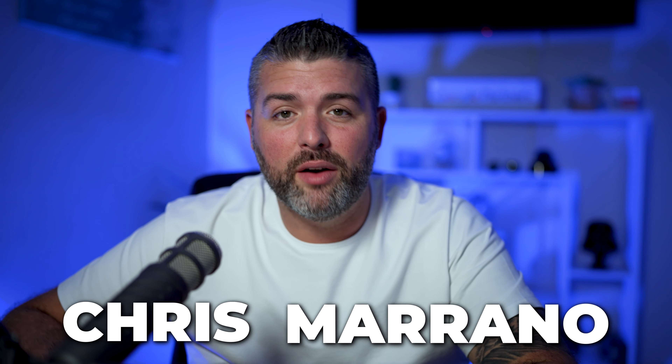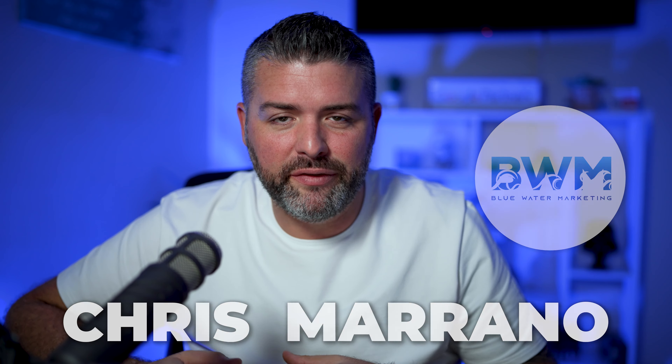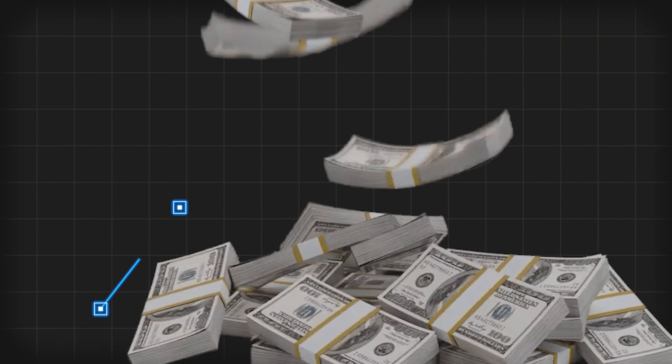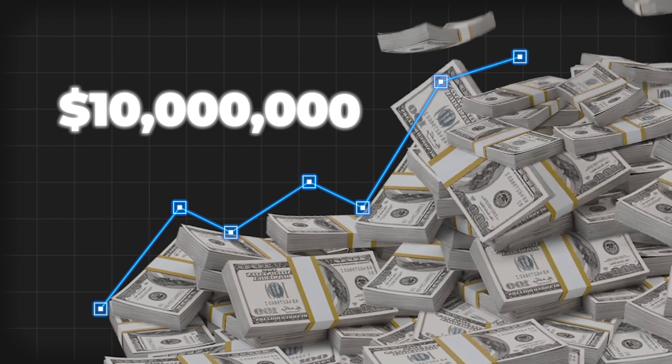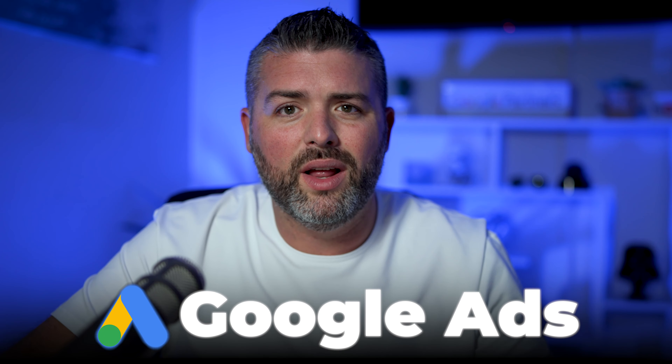My name's Chris Morano, founder of Blue Water Marketing, an agency that takes six and seven figure e-com brands and scales them to over $10 million. In this video, I'm going to show you one of those steps, which is Google Ads — exactly how we made this brand $3.3 million in less than 12 months. Let's hop right into the Google Ads Manager.